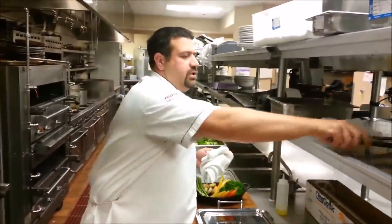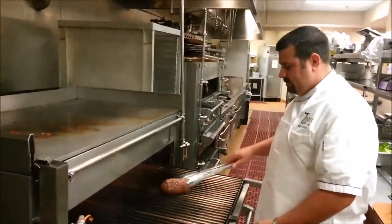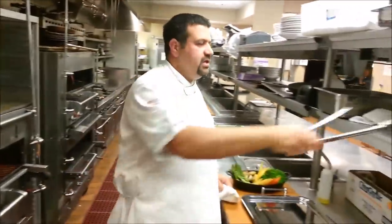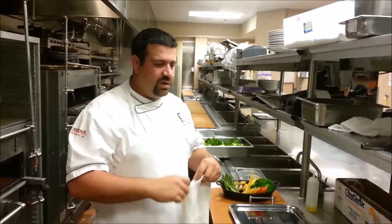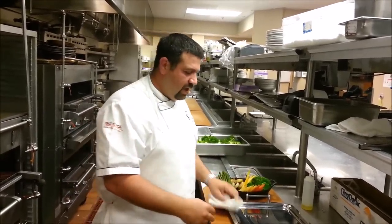We do daily specials ranging from salads to appetizers, basically looking at what's at the farmer's market, what's in season, and what I can get, and kind of go from there.